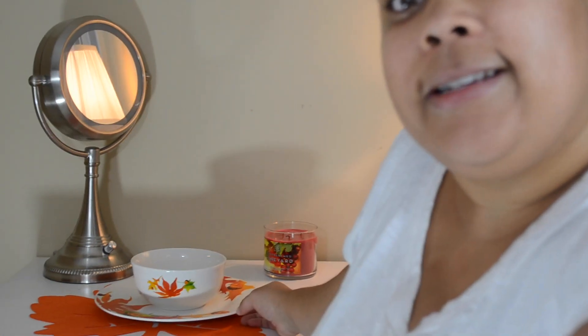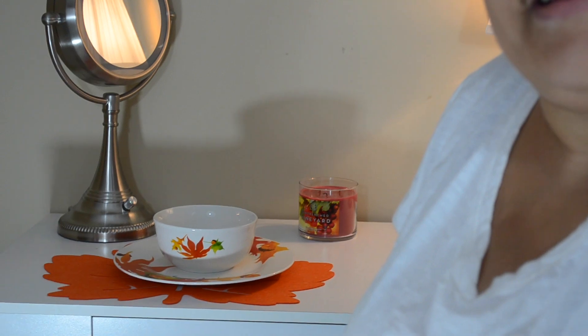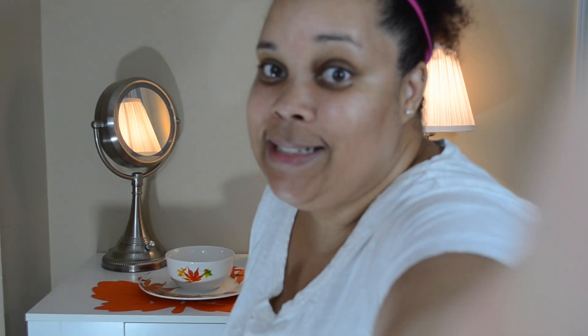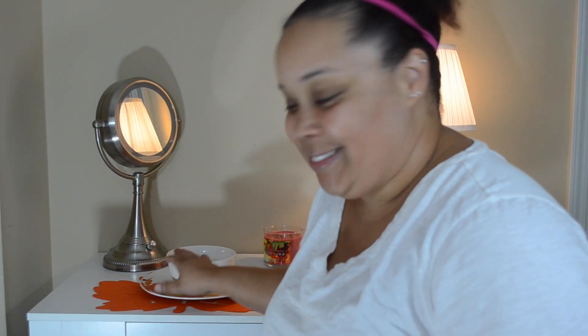What do you guys think? I hope it turns out okay because if not I have six sets of these things, but I like it.